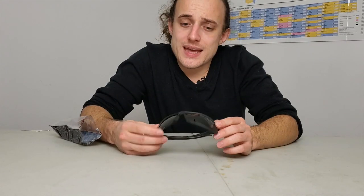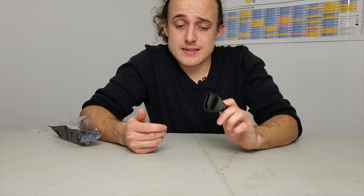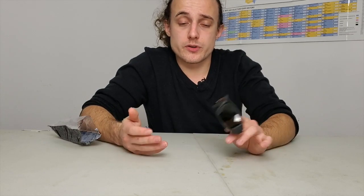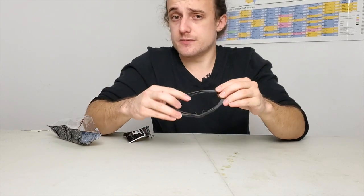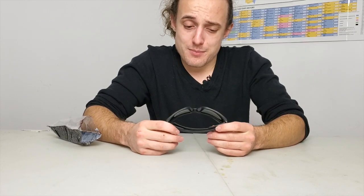When it comes to safety, it doesn't matter how you look — it's all about staying safe. These are actually pretty great and I'm going to say that's definitely a win. I like those a lot more than I thought I was going to when I was looking at them in the package. Let's see what else we got in the crate.